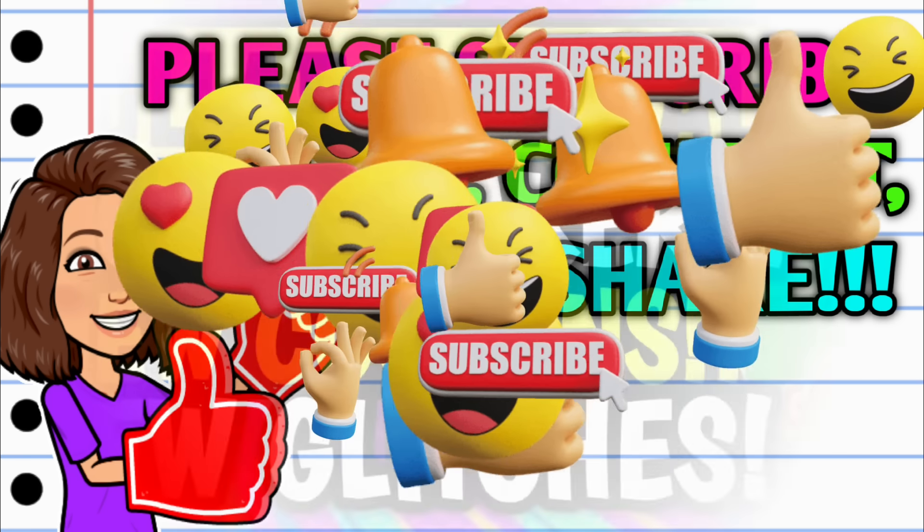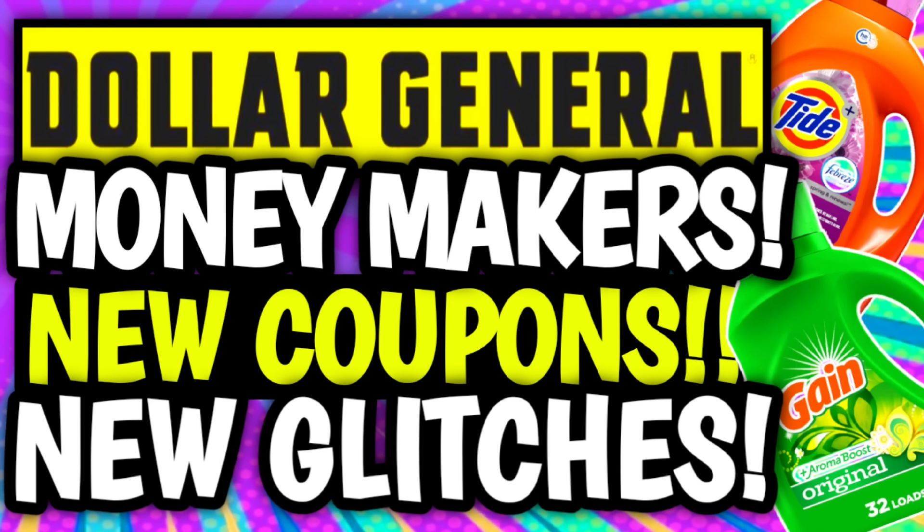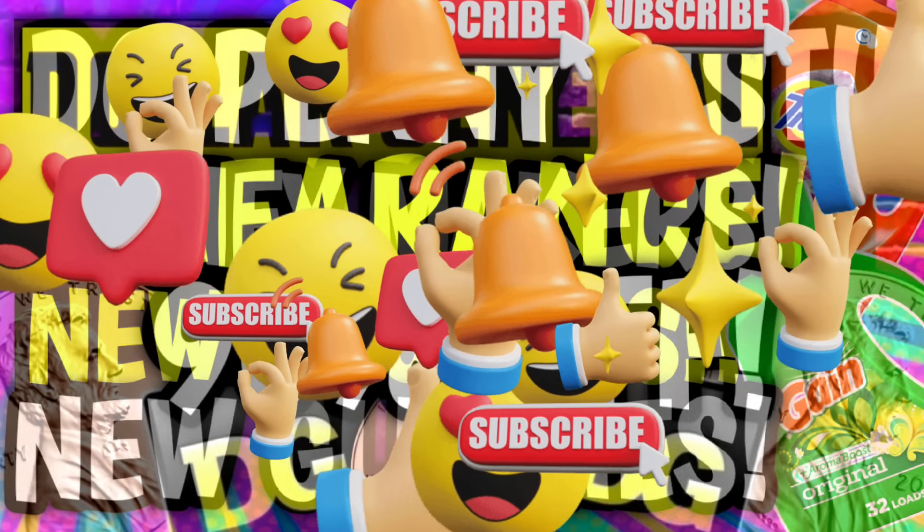Alright guys, now first up, just a quick friendly reminder that I did upload a video yesterday on Sunday going over all our new coupons, new glitches, we have freebies and moneymakers. So if you missed that video, make sure that you go and check it out — it's going to be linked for you in the pinned comment down below.